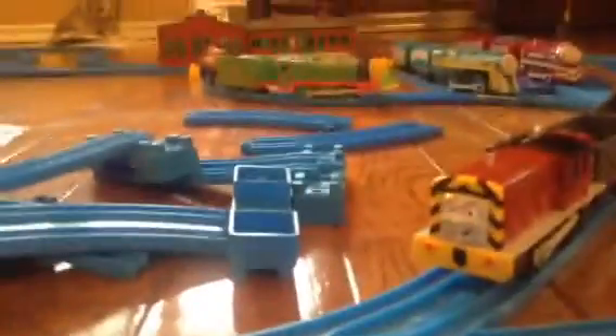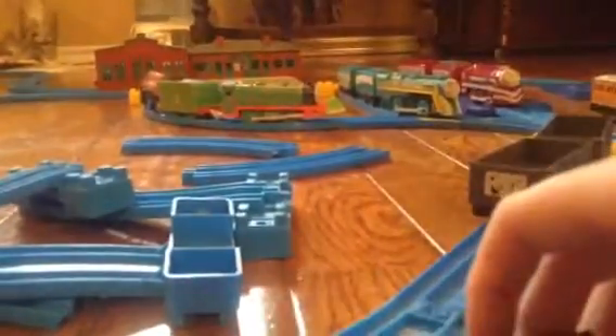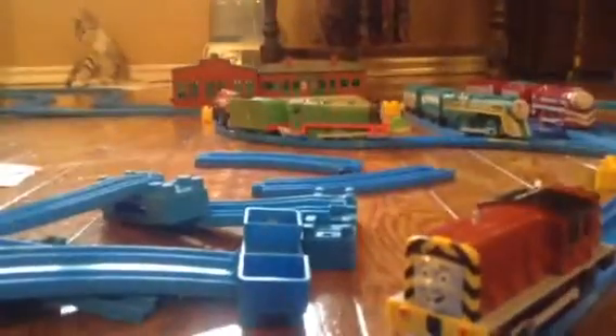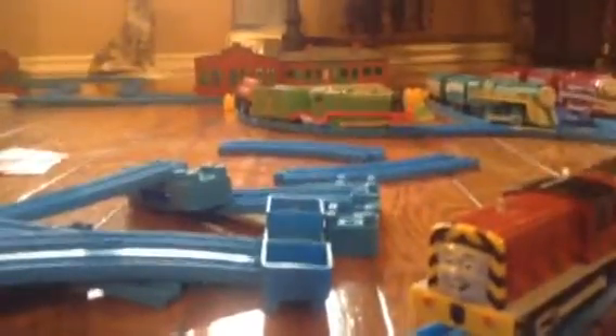Last train — he's Salty the Dockyard Diesel, number 291. And he's got two troublesome trucks. This one doesn't have a coupling either, same as Thomas — they're both couplingless.